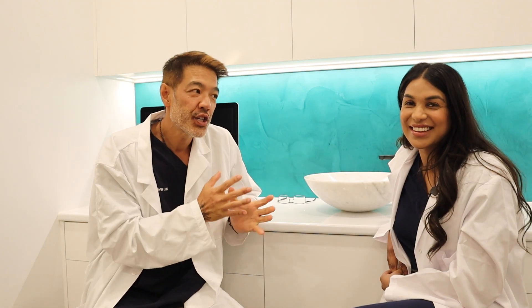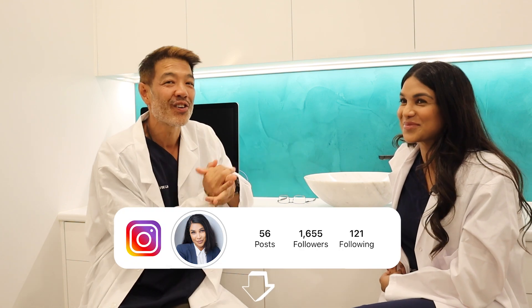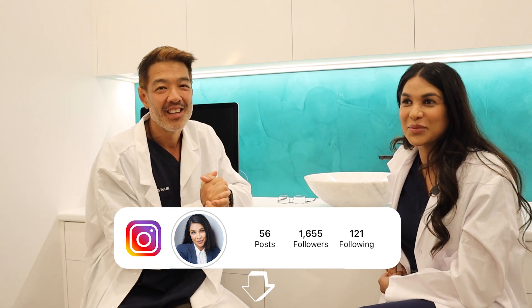Thank you very much for your attention. Dr. Esch is an expert on hair loss disorders — you can check out more on her profile below. Please like, comment, share, subscribe. Remember there's a special discount code for iRestore for a limited time only down below. Bye for now.